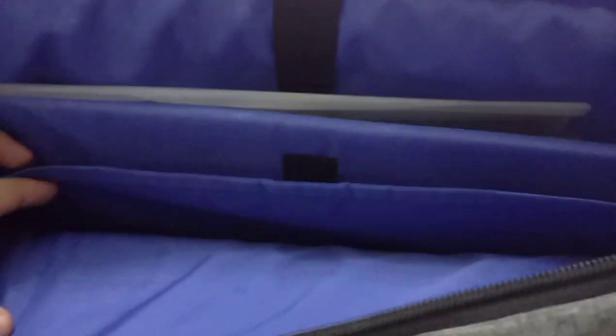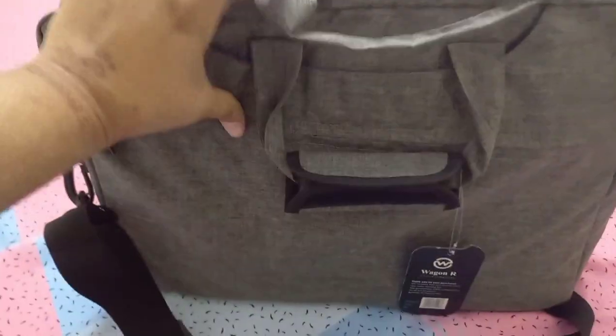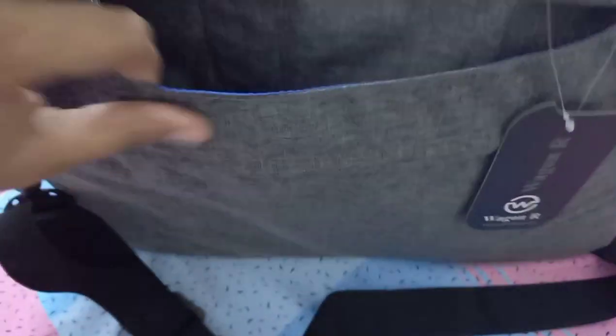In this main compartment there are two pockets and one main section. I have my MacBook in it — that was the reason I bought this bag, because it's a very thin laptop and I wanted it to be safe. The other side has the same setup: one compartment without a zip and one with a zip.